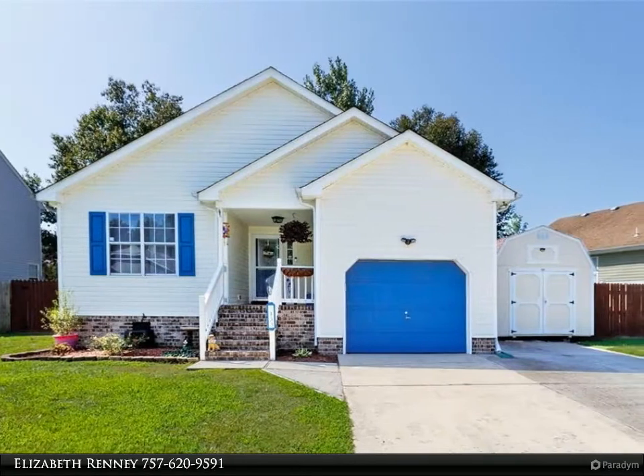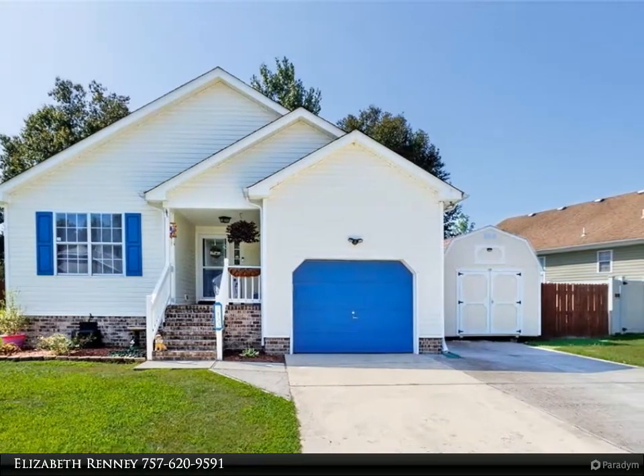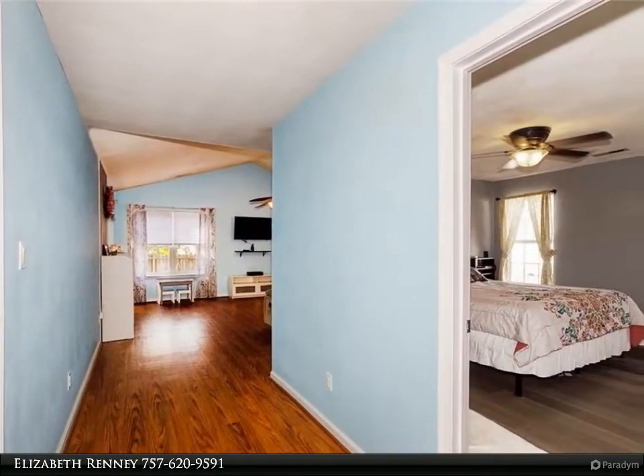This Berkshire Hathaway Home Services Town Realty property video is presented by Elizabeth Rennie. Well-maintained home, located in an established neighborhood.